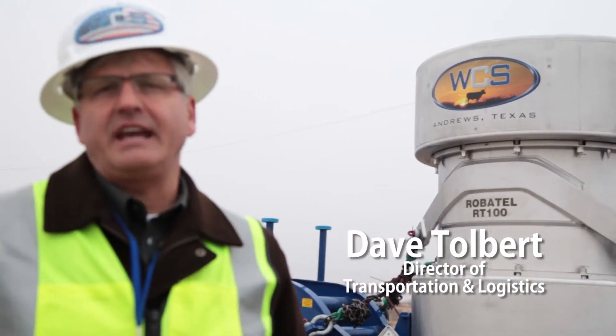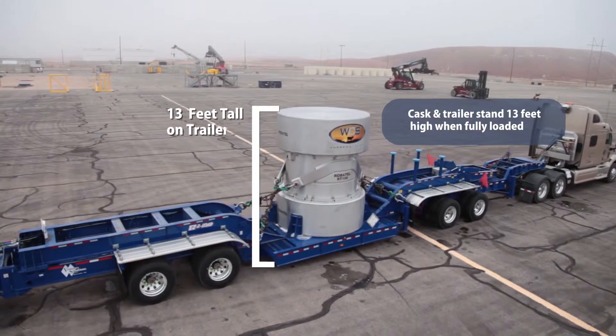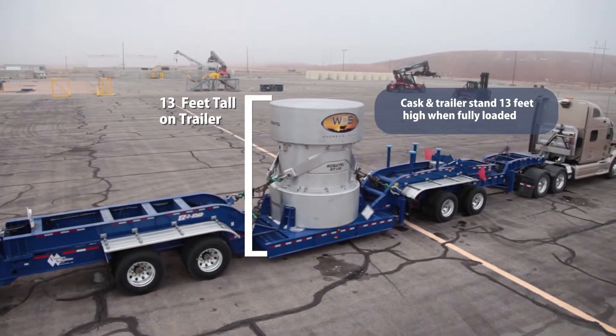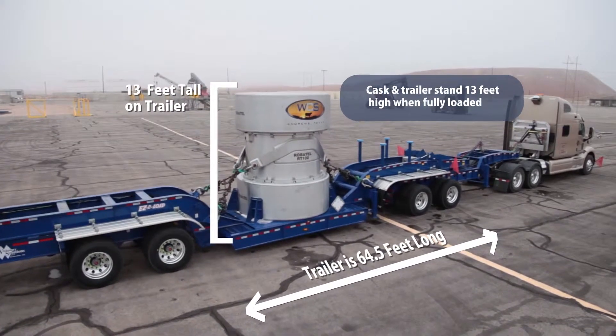This cask is a thing of beauty. It's stainless steel, and it's the first cask designed and manufactured in the last 30 years to ship low-level radioactive waste. It stands about 13 feet tall, is capable of holding 160 cubic feet of waste, and it weighs 76,000 pounds empty.